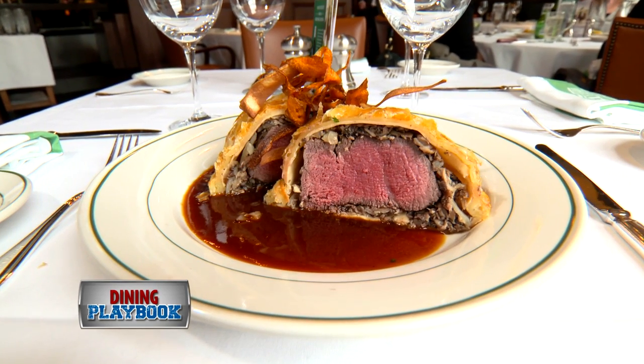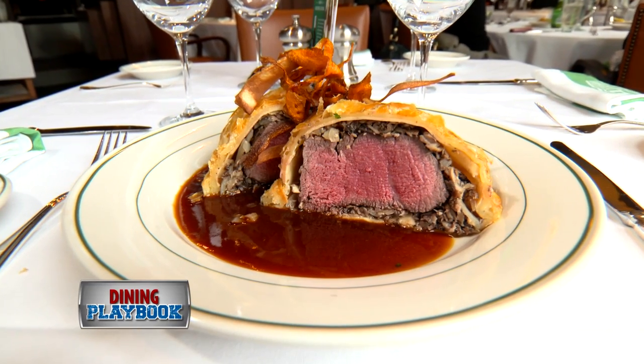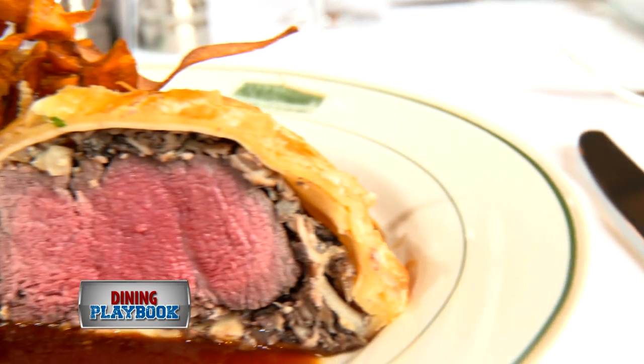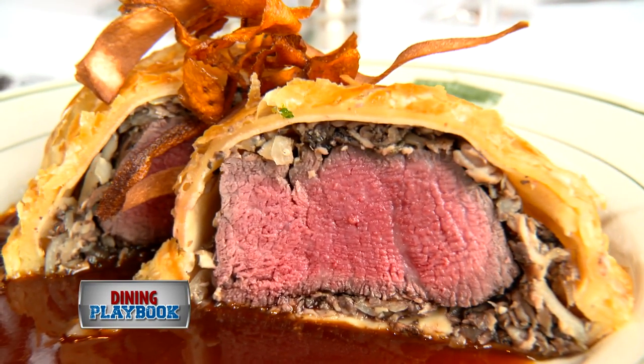For the entree, we're going to recommend the beef wellington — a large piece of steak served in a puff pastry with a red wine au jus.